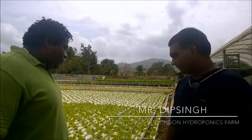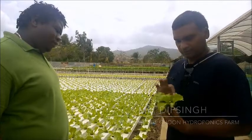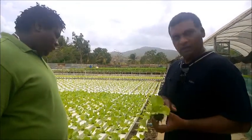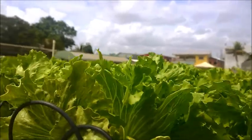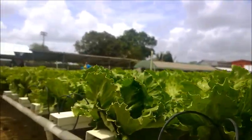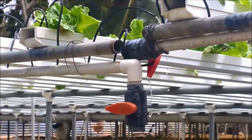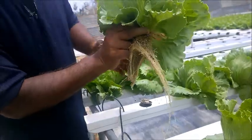Basically, hydroponics is growing in a soilless medium. Here we use something called peat — just the holy roots — so we have a peat moss here and we plant the seeds in here. We use a nutrient film, basically water with fertilizer that runs through. It's a continuous circulating system, so nothing is wasted, no water is wasted. The system runs 24-7.